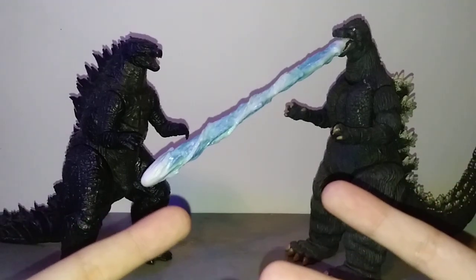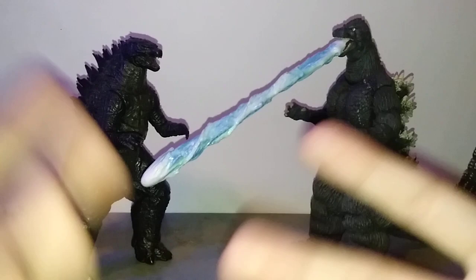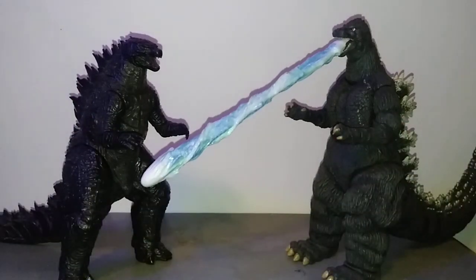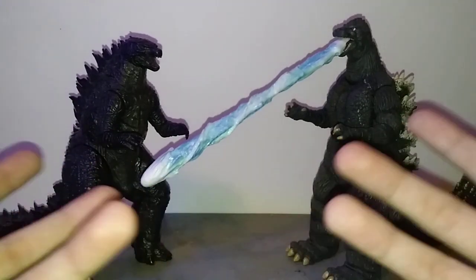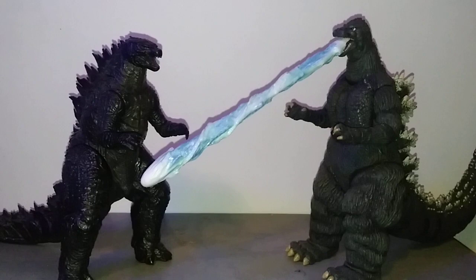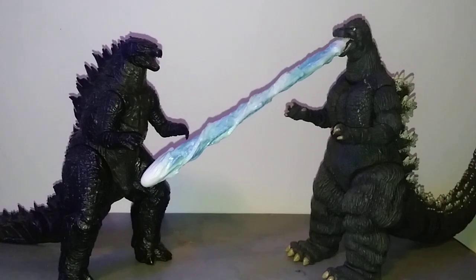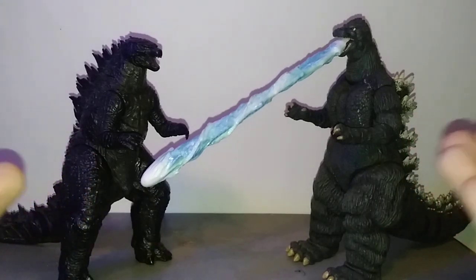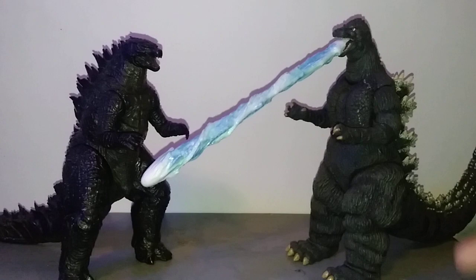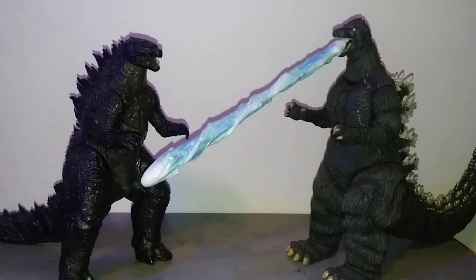Neca in that time produced 25 figures, counting Reactor Glow, which was a Loot Crate exclusive. They pretty much had all of the necessary things to be a great figure company and great figure line. With that being said, these things are becoming rare as we speak. It's taken me a good amount of time to find a Neca Godzilla, and I'm very close to completing the line. I have 21 of the 25 figures, counting Reactor Glow, and overall I'm still pretty satisfied so far.